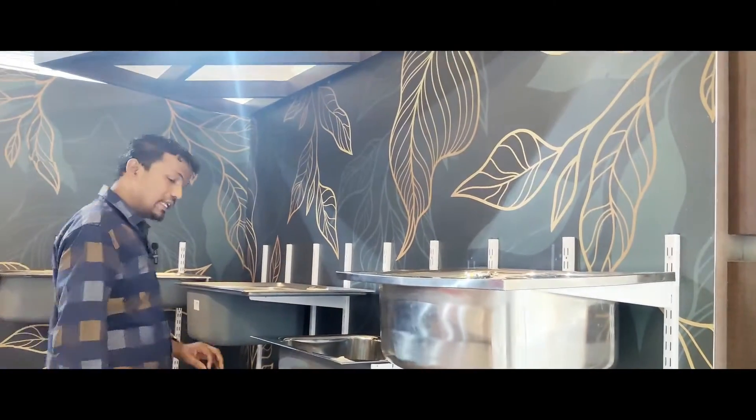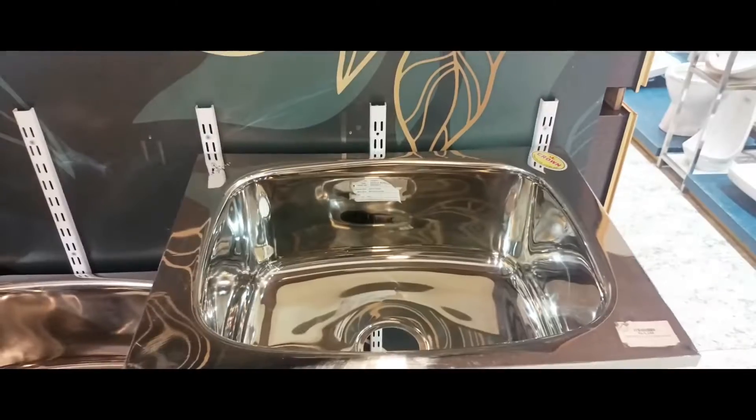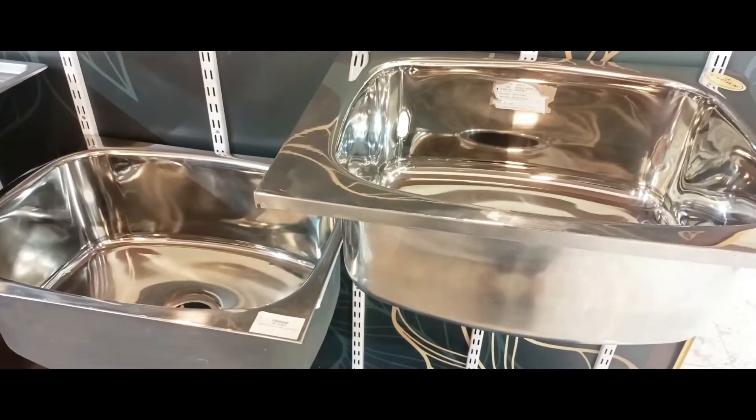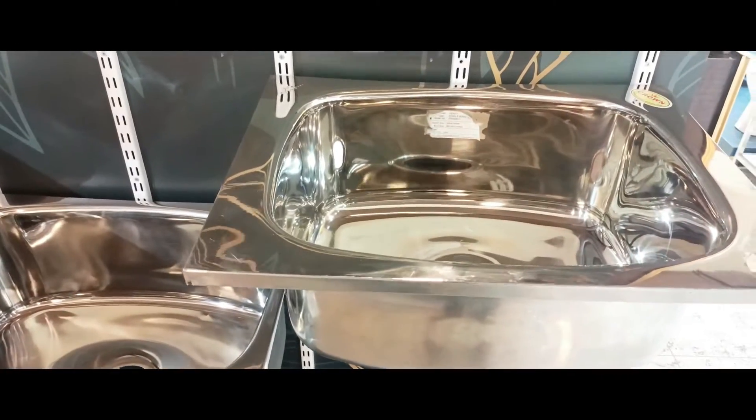The steel sink is a handwork sink. The steel sink is slightly less than 202 grade. It is a middle range and a commercial brand.